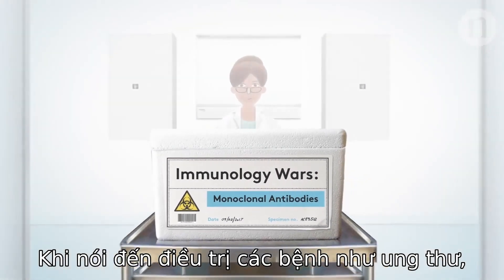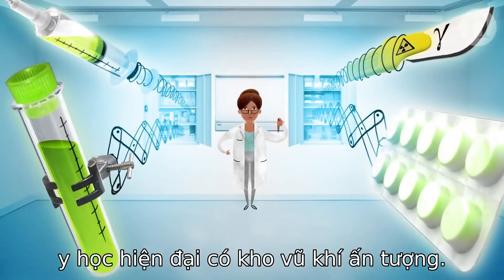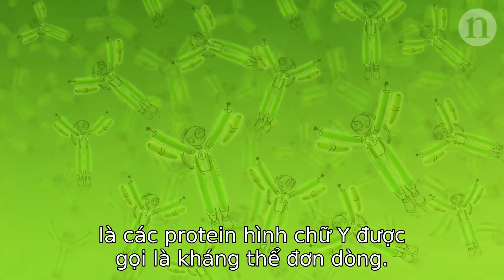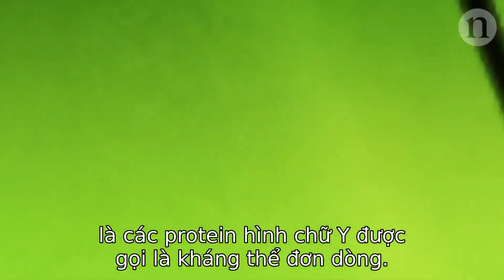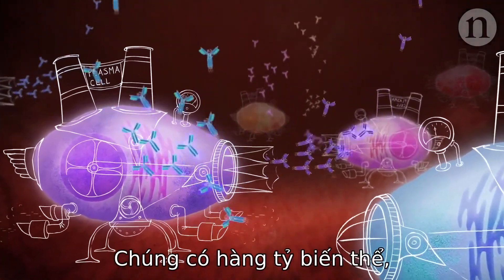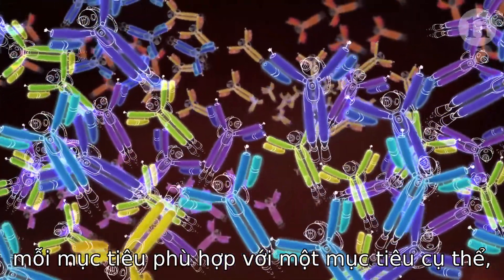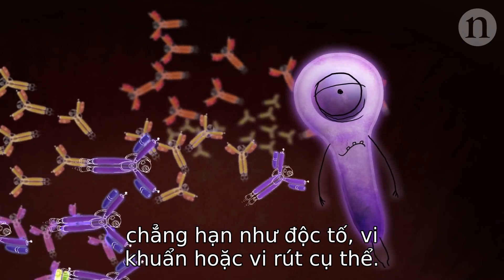When it comes to treating diseases like cancer, modern medicine has an impressive arsenal. And one of its most versatile weapons are Y-shaped proteins called monoclonal antibodies. Our immune systems already produce their own antibodies. They come in billions of variations, each matching a specific target, such as a particular toxin, bacteria or virus.